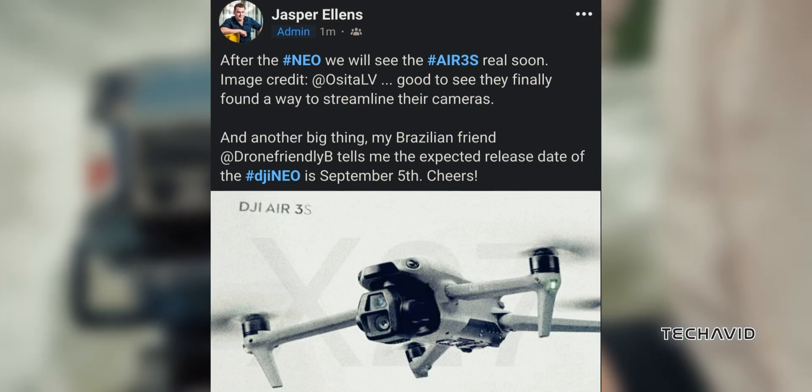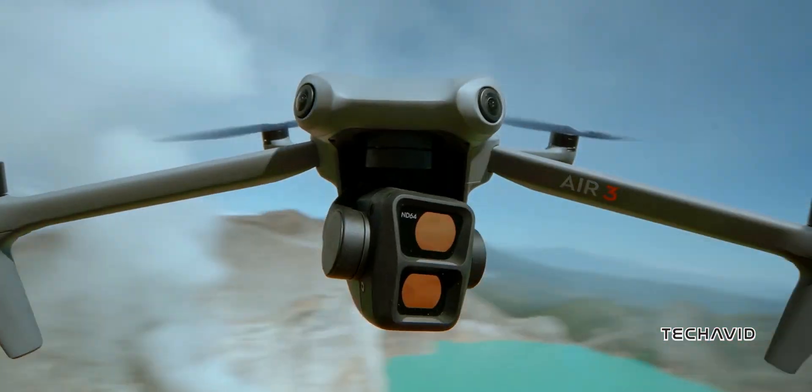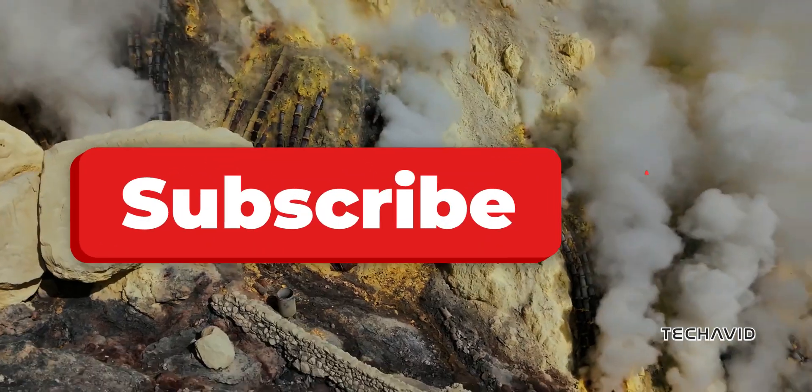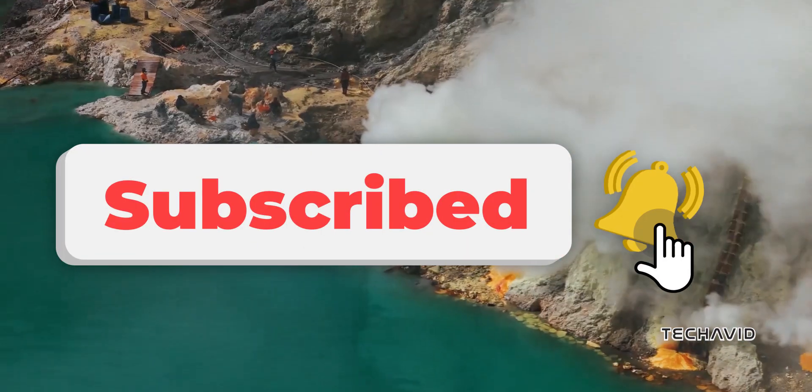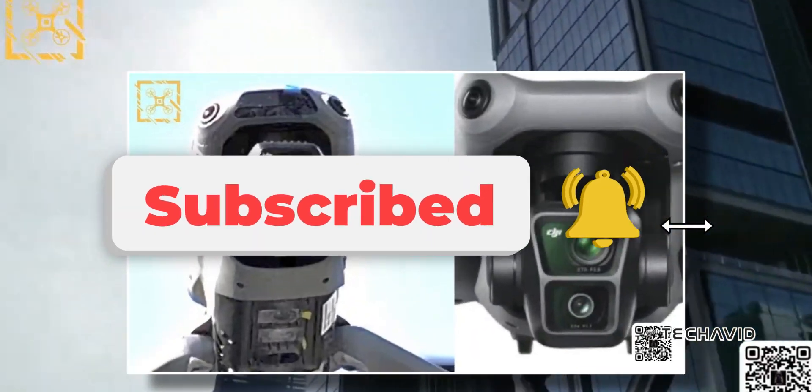Are you hyped for the DJI Air 3S? Drop your thoughts and predictions in the comments. What do you think about the potential LiDAR sensor? And don't forget to hit that subscribe button for more leaks, news, and all things drones. Catch you in the next one.